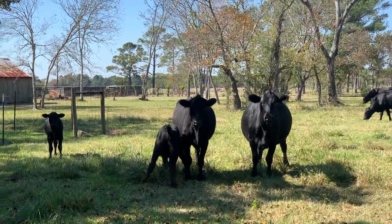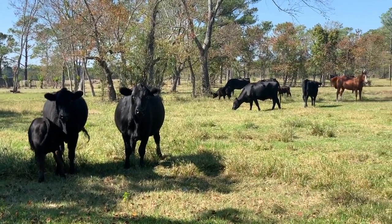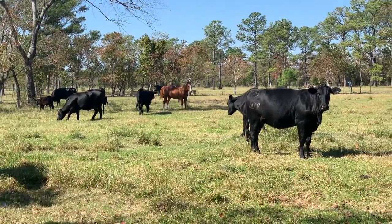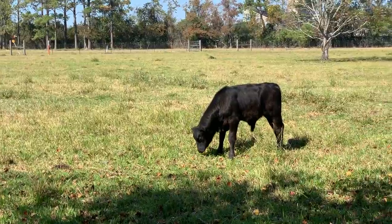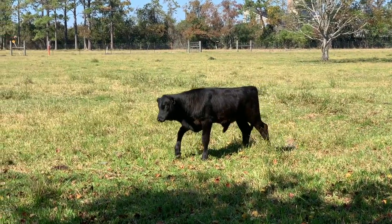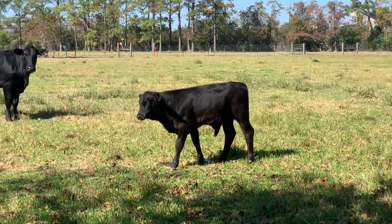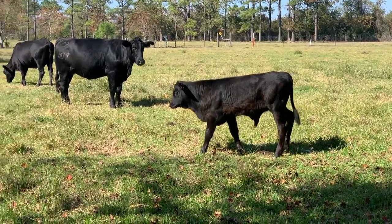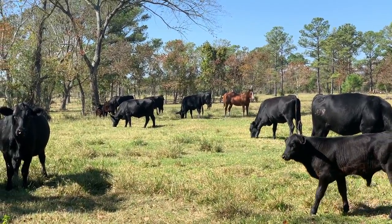Hey there, Moo Moos! How's it going? Look at everyone — y'all having a good day? Look at the little baby right here. Oh, I love it so much. Hey little dude, you're so cute. This is my favorite thing ever, to come out here and have all the Moo Moos out here.